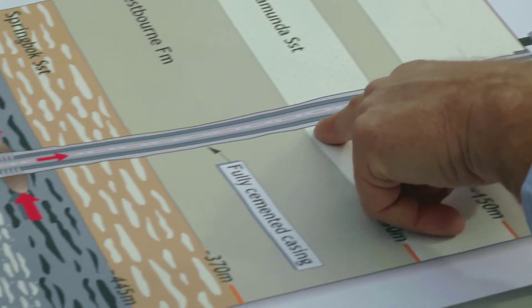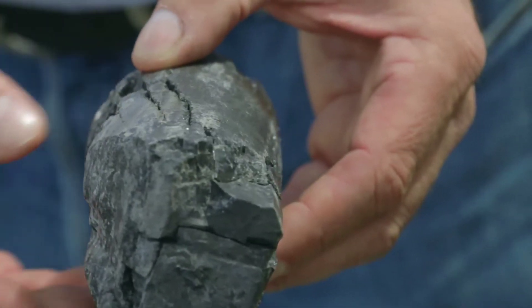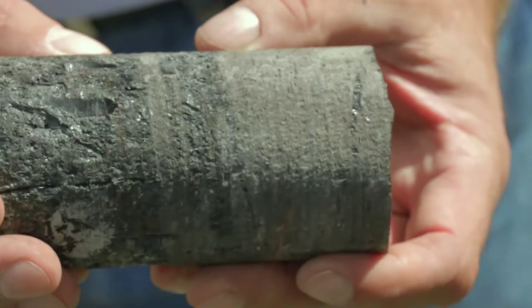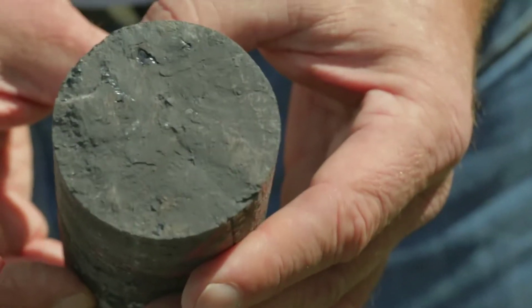Fracking is actually a technique. It pumps water down a casing, and you use the water to create a fracture that improves the ability to extract gas from a coal reservoir. A lot of coals that we have in Queensland are naturally fractured, like the one you see here. Other coals are less fractured, and they have to be helped along a little bit — and that's by the process of hydraulic fracturing.